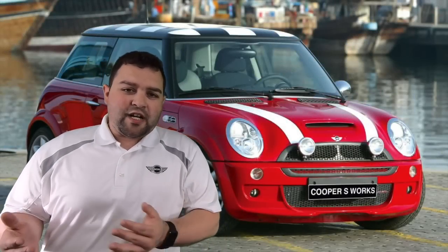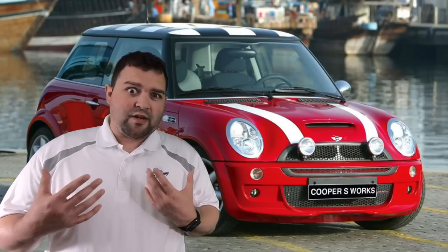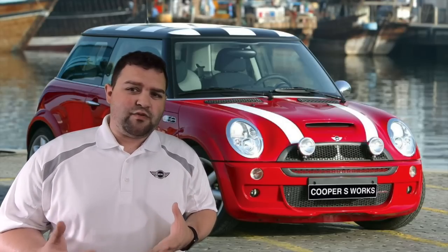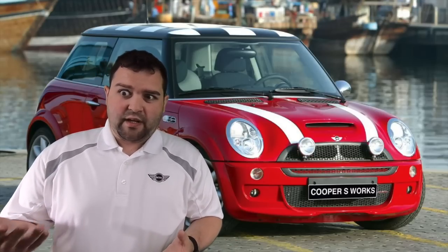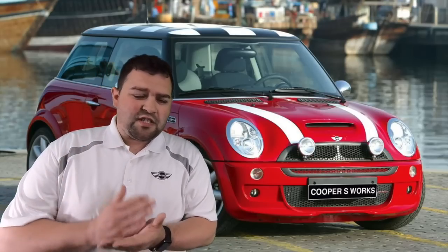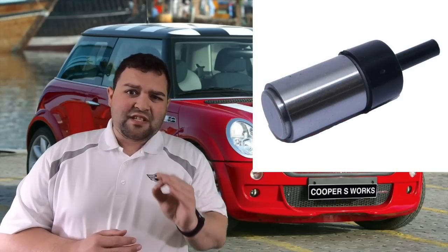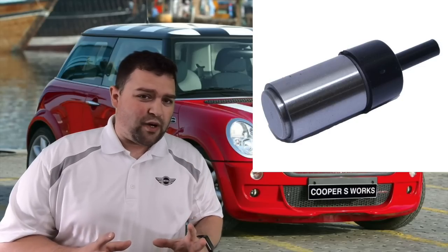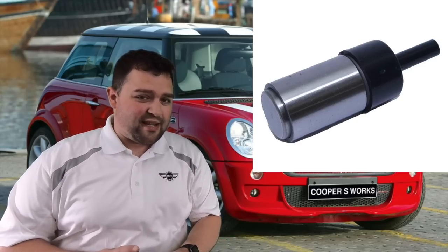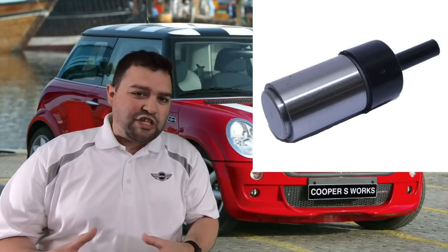Here are some things a friend recommended you do with an R53. As far as the timing chain tensioner goes, I had one go out on my car — the car sounded like a tractor. If the timing chain tensioner fails, replace it with OEM. Do not go cheap on this part, because that is your timing chain that keeps your car in time.